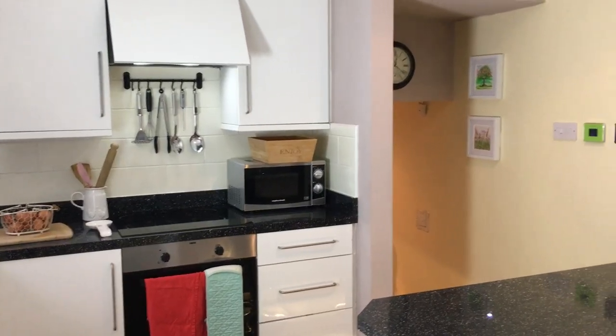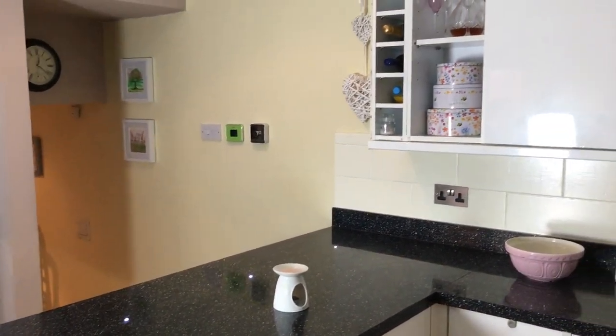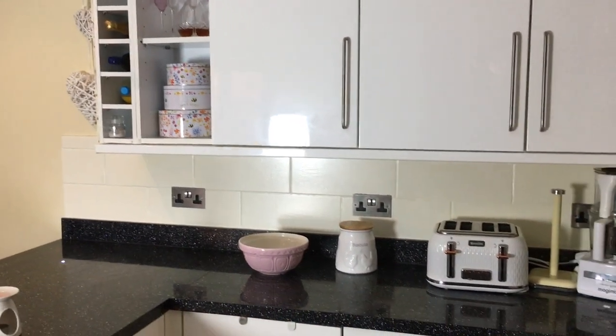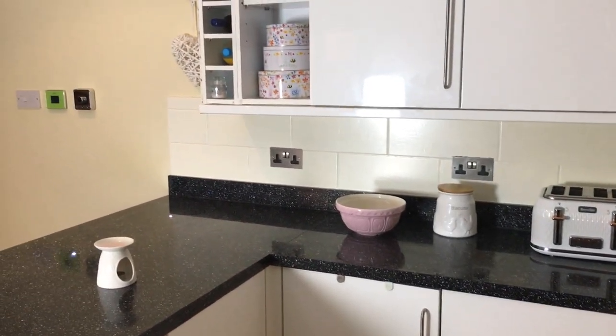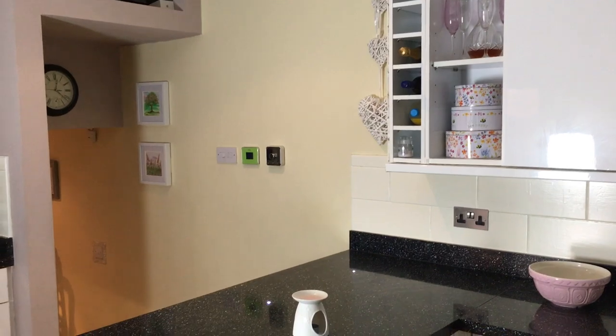So this is my kitchen — again I go for cosy cottage vibes. We didn't have much choice over the kitchen when we moved in, it was this sort of glossy finish which isn't my favourite, but I feel like everything I have in here makes it feel less modern and glossy and more warm and cottagey.